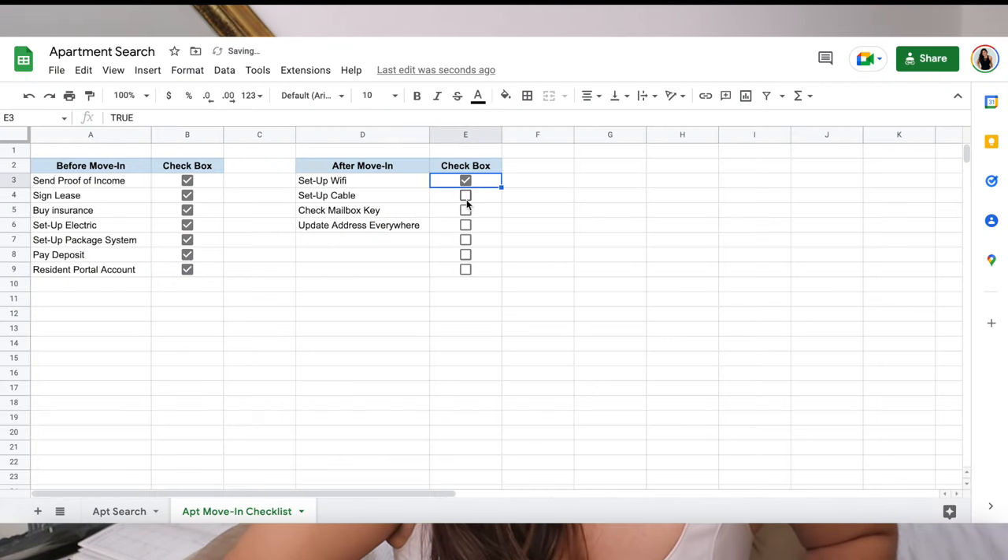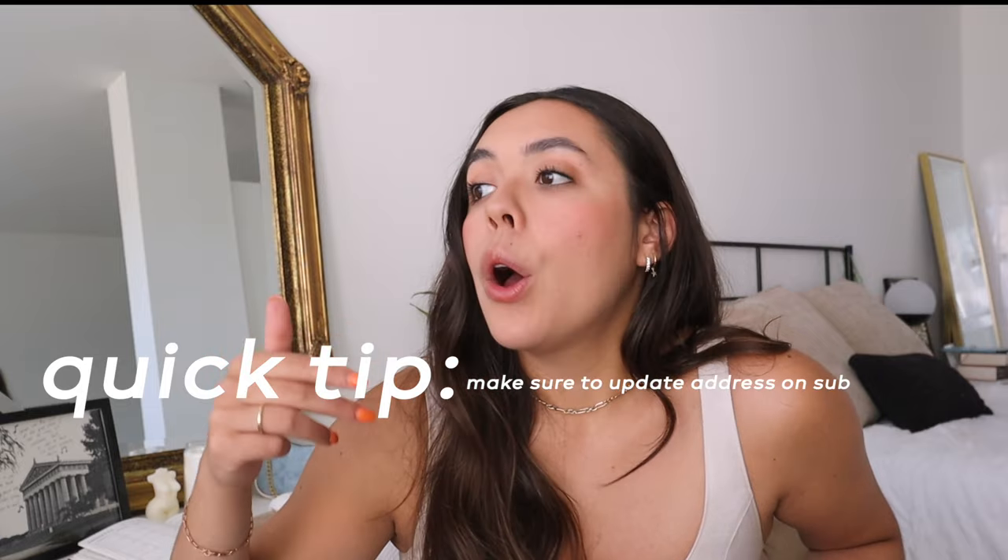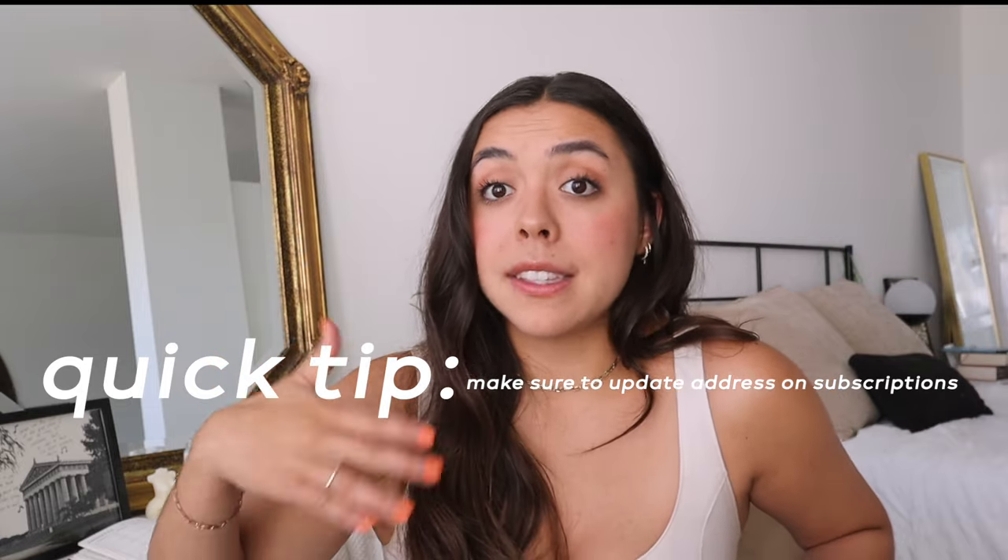After move-in, the first weekend I set up my wifi. You have to figure out if a router is in your building or if you need to rent one — your apartment will give instructions. We use Xfinity. I pay about $60 a month for wifi because I work from home and need good internet. If you want cable, you can do that — I don't pay for cable here. Make sure your mailbox key works. And update your address everywhere, especially if you have monthly subscriptions like vitamins or skincare. Put a forwarding address at your old place so you can still get your mail and packages.